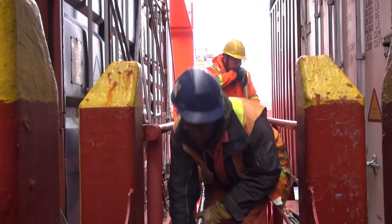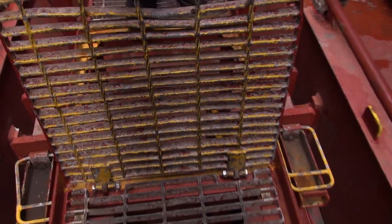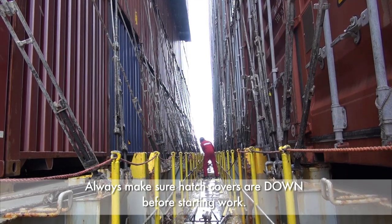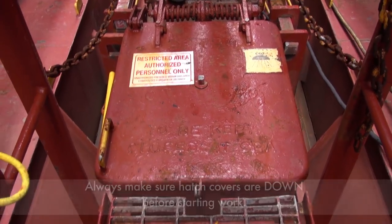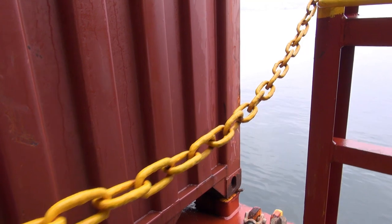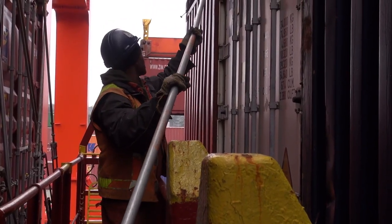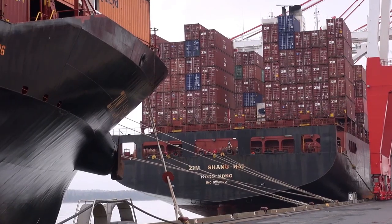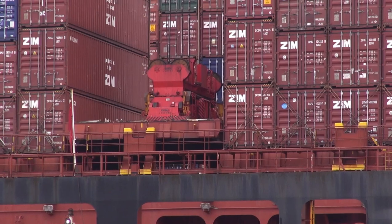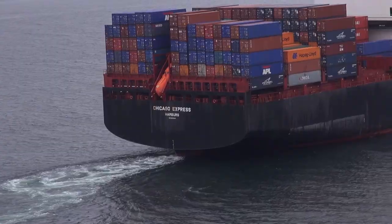Crew are constantly moving around the vessel during port calls and may open hatchways, grating covers, or remove safety chains. Always make sure the hatch cover is down before you start work. Not all vessels have edge protection such as railing or safety chains. The nature of your job requires you to work on the offshore side of the vessel, where there is a risk of falling to the water. Depending on the vessel, there may be railing or chains to minimize the risk of falling over the side, but not all vessels have this safety feature.